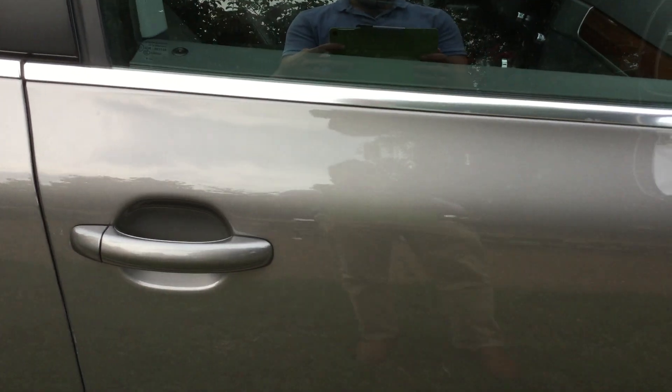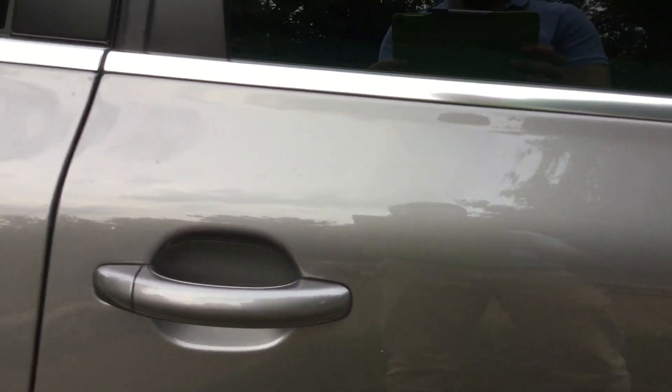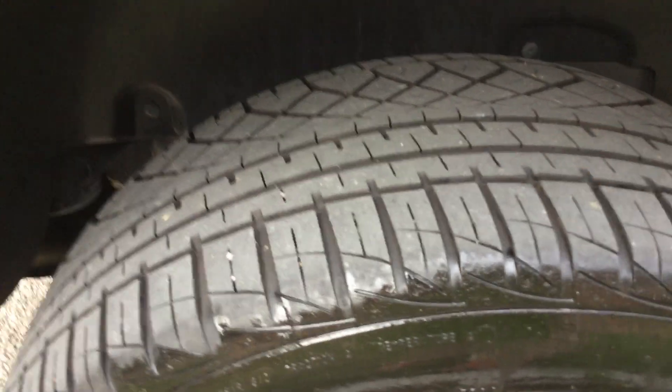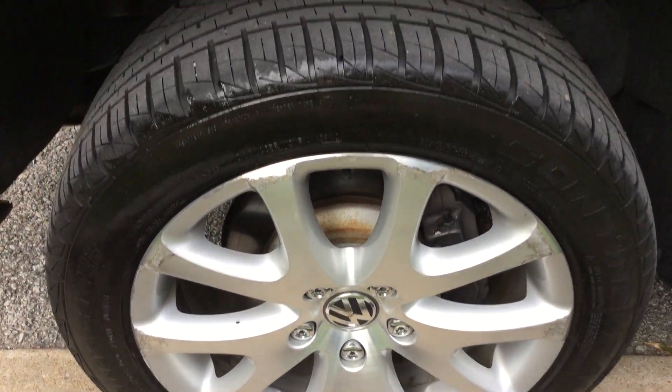Going down the side here — just a really clean car, nothing to report at all. The door and the mirrors are all clean. There's the back passenger door. The back wheels actually have a ton of tread on them, so it's just the front ones with the lesser tread. The back ones are in great shape, and again, the wheel curb rash will all be fixed before it's sold.